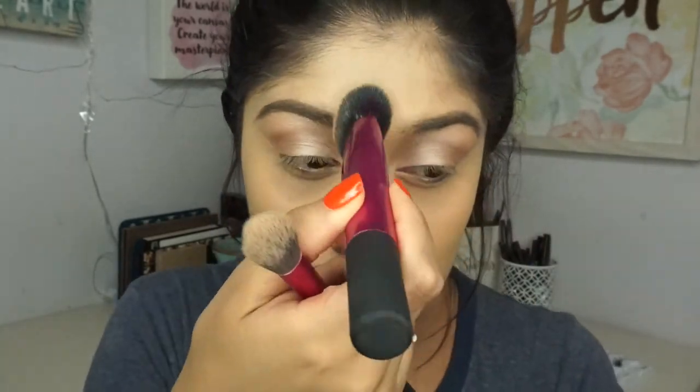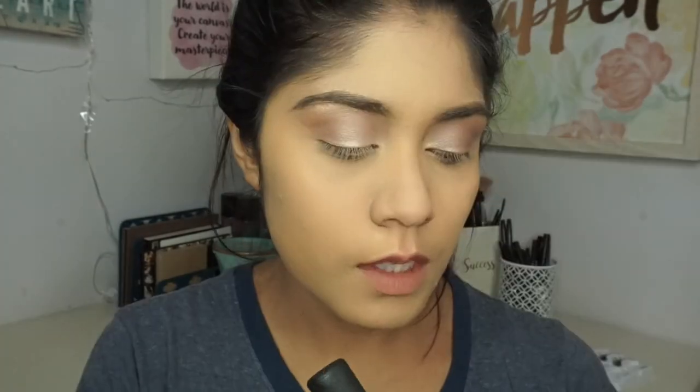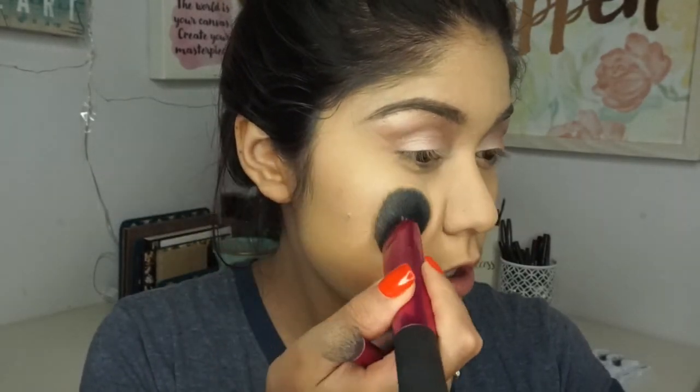I went ahead and used the brow powder and the brow pencil from the BoxyCharm. Now I'm using my Glossier Boy Brow setting gel to make sure everything is straight. Then I removed the excess from the bottom and I'm going to go ahead and set my face with the Bare Minerals translucent dual powder.